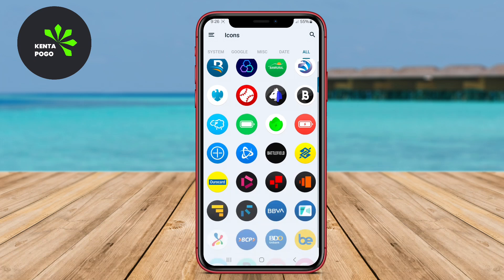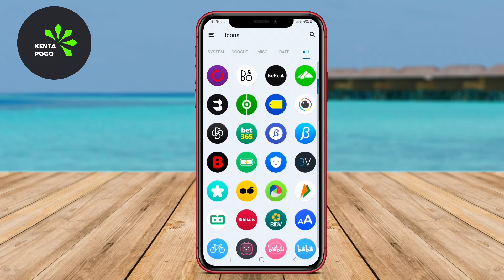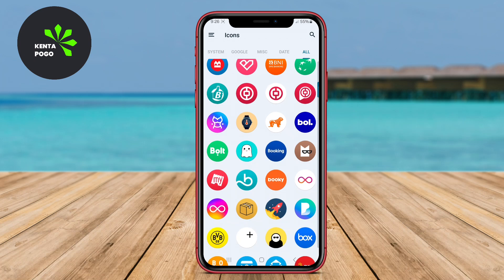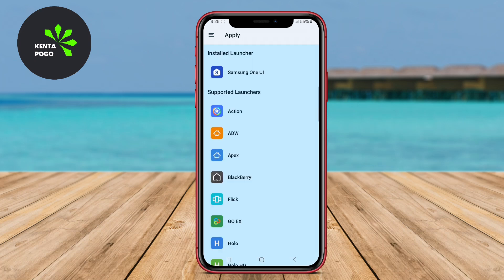Thanks for joining us in today's exploration of the top iOS 18 icon packs for Android. Let us know in the comments which icon pack is your favorite, and happy customizing!